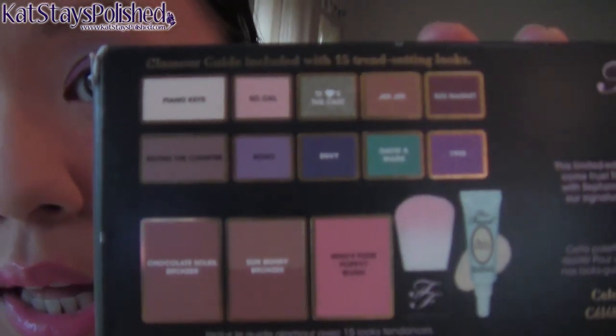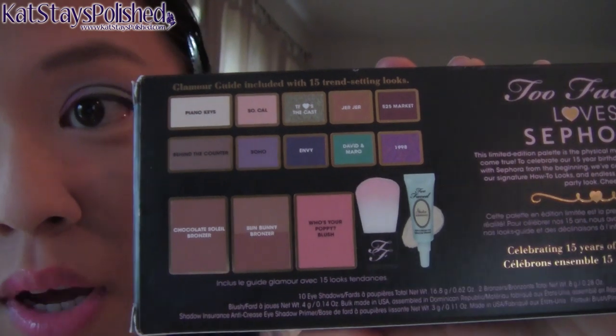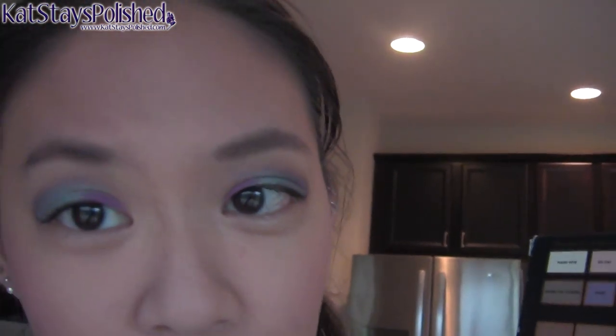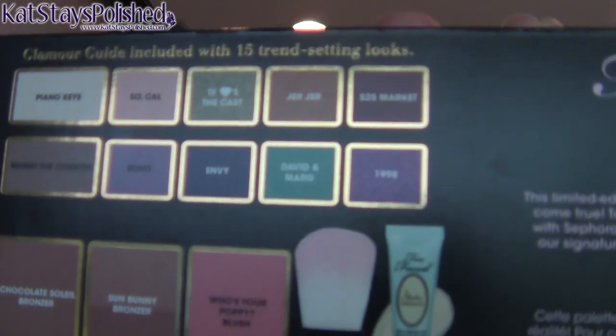Anyway, I used the Too Faced Love Sephora palette. As a base and in my crease I used Behind the Counter as a transition color. On my eyes — you can't really see it here — I used 1998 around the inner corner of my lid, David and Marge in the middle, and Envy in the outer crease. So those are these colors right here.